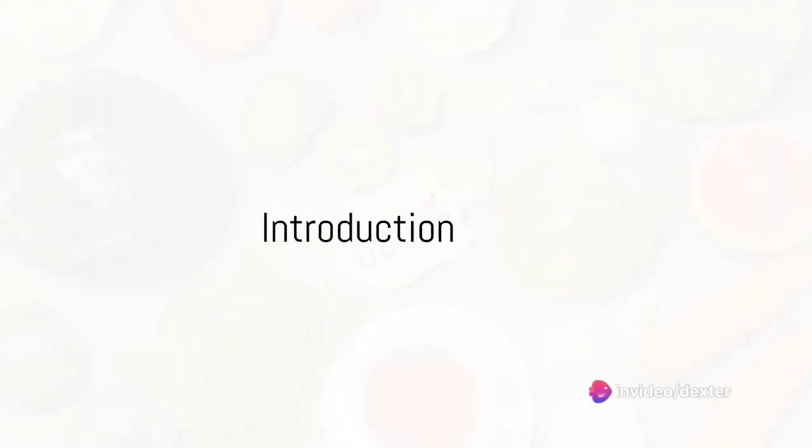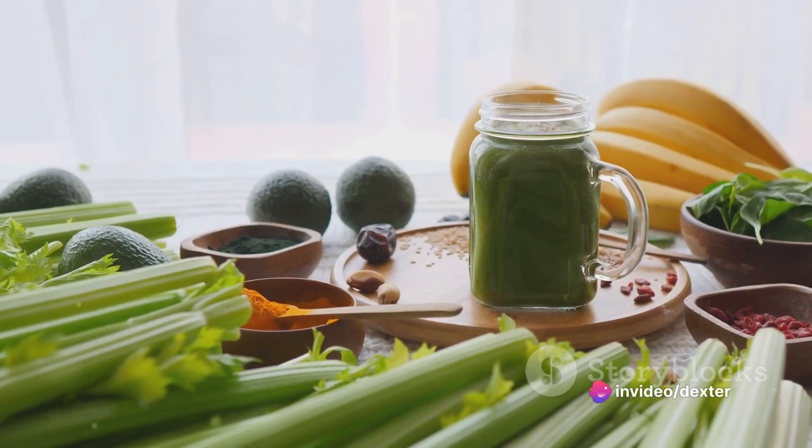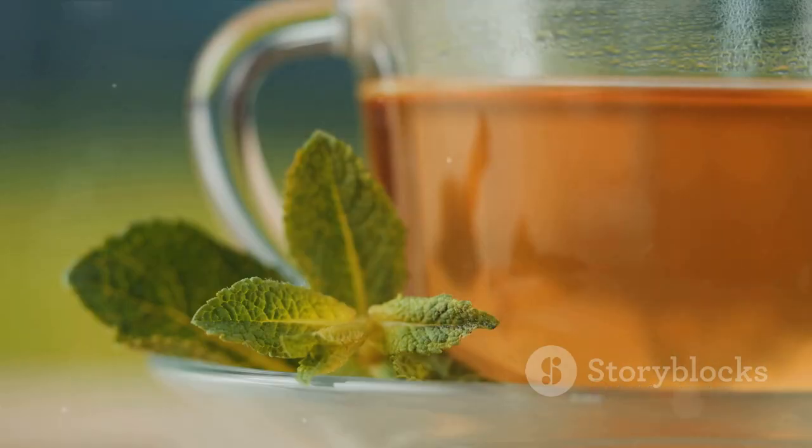Ever wonder how you could show some love to your kidneys? Well, it all starts with what you eat. Today, we're serving up a menu of foods that not only taste great, but also provide a health boost to your kidneys.